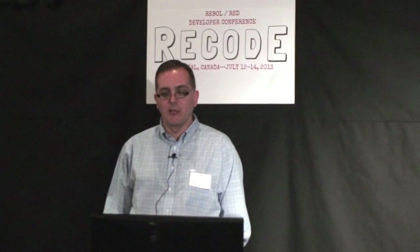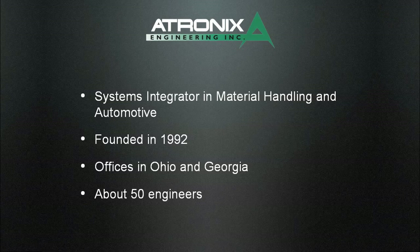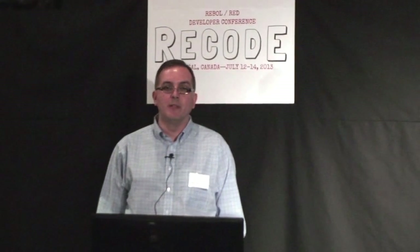Out of those 50 engineers, we have seven Rebel developers working hard every day, putting out Rebel code and doing customizations on projects. Five of those are working on production projects; the other two are currently in training. When we need a new person to work on Rebel, we look for candidates with a background in shell scripting, Perl, or Python — anybody with scripting experience and an open mind on tool sets. We don't have too much trouble getting them up to speed on Rebel.